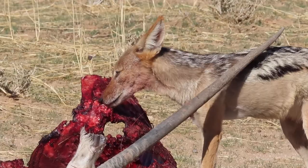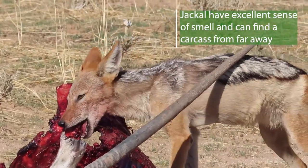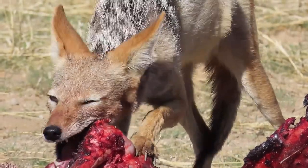Jackals live in pairs and will have a territory, but when it comes to water sources and big food sources like this, they will quite often tolerate each other.